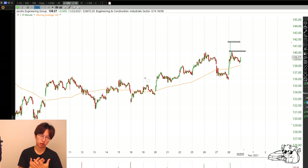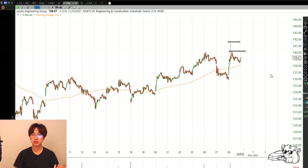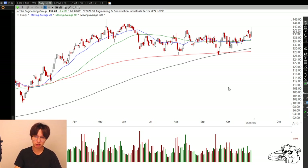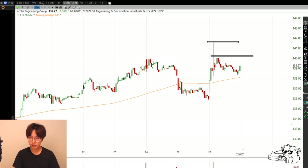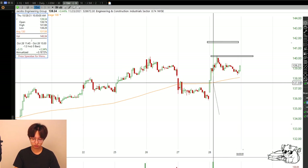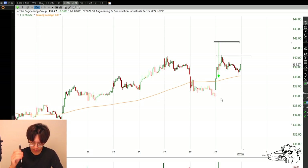If you guys are watching the video, make sure you pull up some sort of chart - don't just listen to me tell you what to do. Be sure to look at the chart yourself and do some fundamental research if you like that. Follow me on Twitter at Twitter.com/ForteCharts - I'm at 502 followers and want to hit 600 so I can go live on Twitter. I only need 98 more followers. For Jacobs, I have my stop placed all the way down right there.